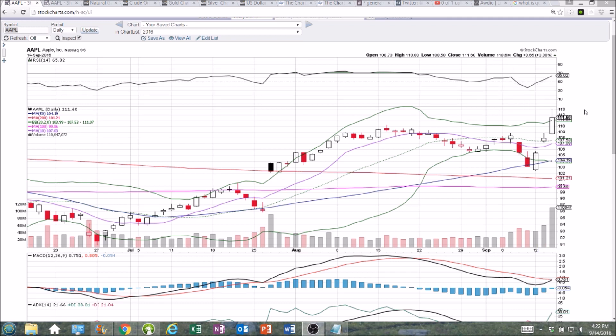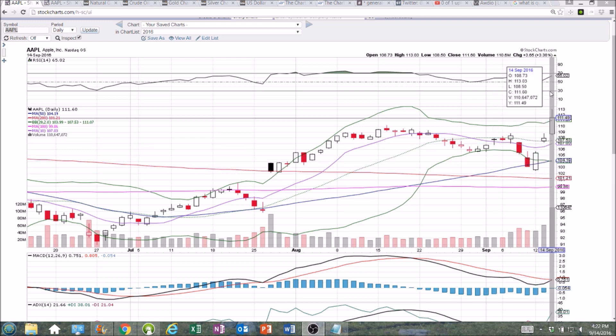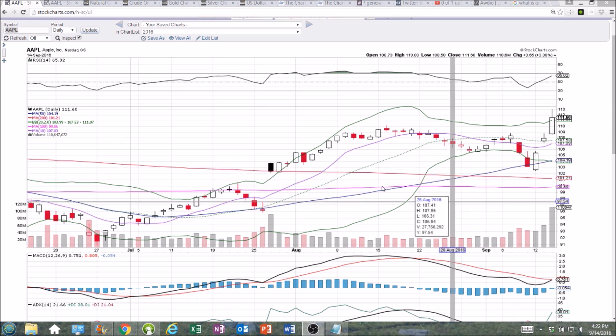Keep in mind, we are likely to see some profit taking coming up here soon. We have seen a 7-8% move over three days and the Bulls are exhausting themselves to the upside.